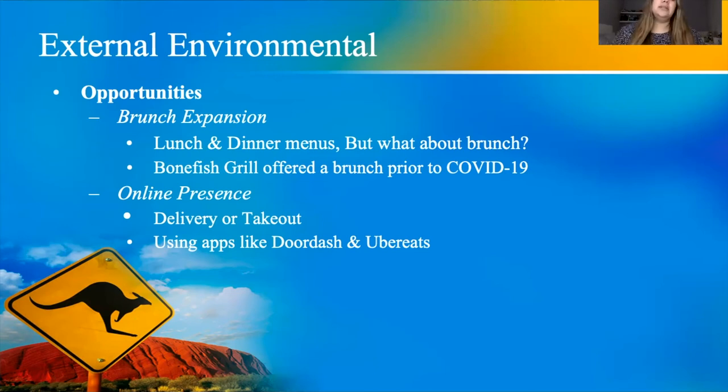Online presence is also a major opportunity. Especially during COVID, people didn't want to go out but still wanted to eat out, and Bloomin' Brands benefited greatly from DoorDash, Uber Eats, and their website for delivery and takeout.